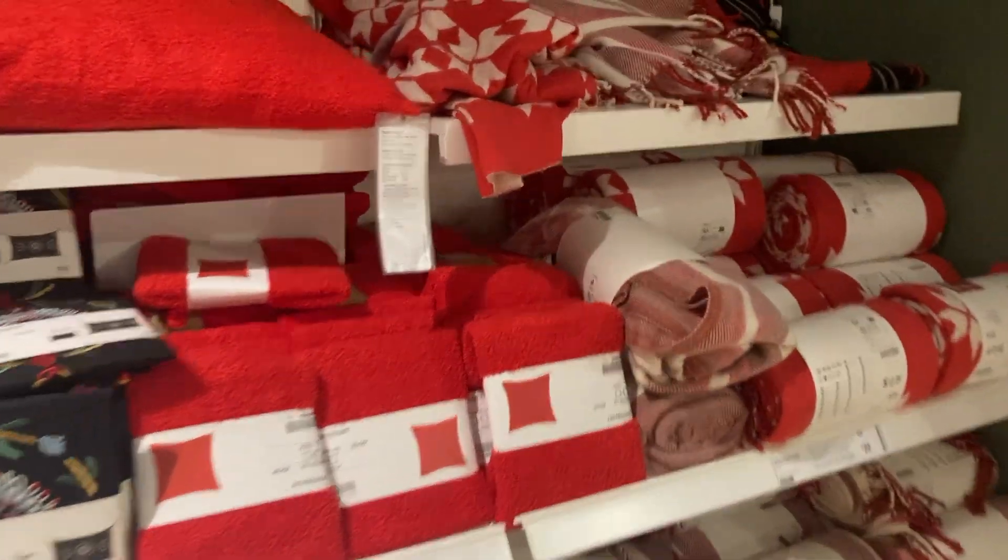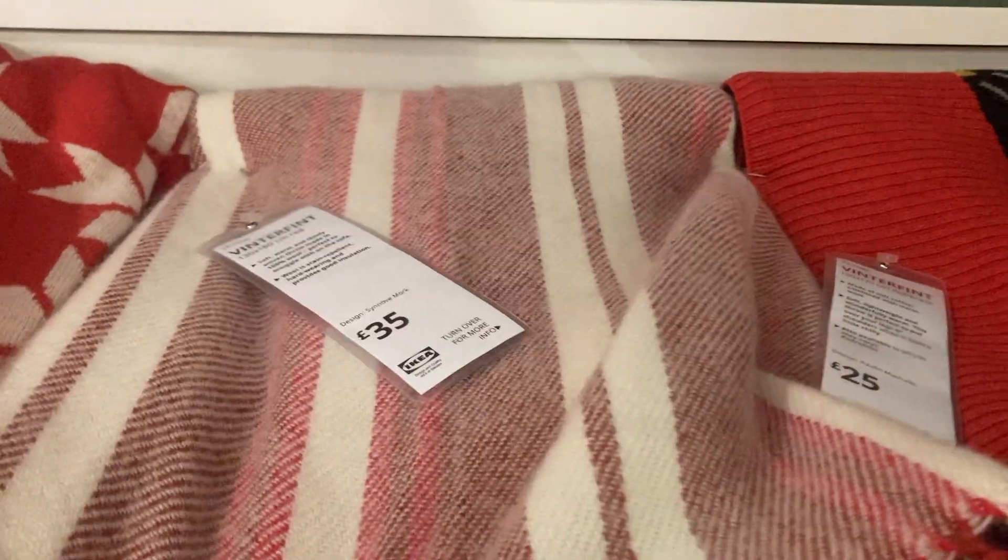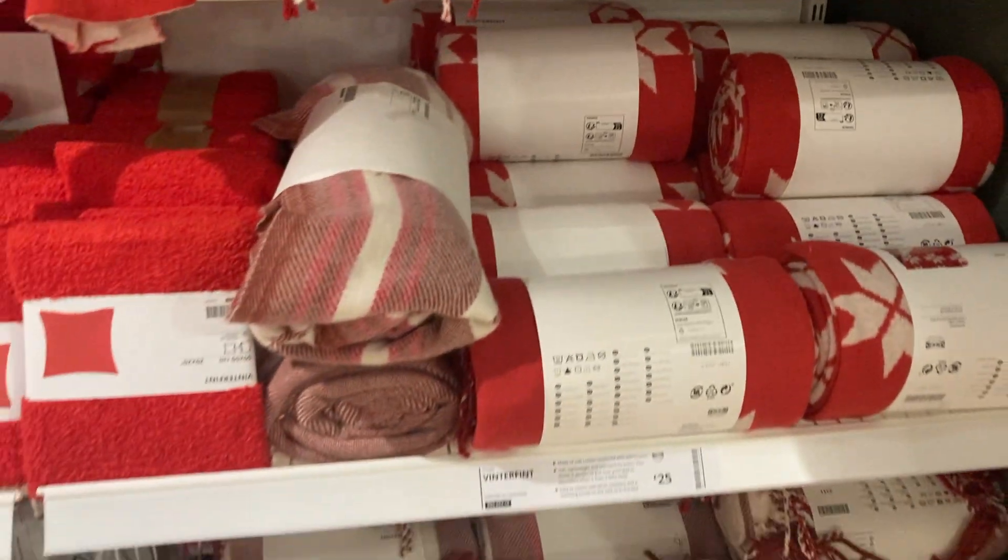It's fine. Nice blankets. That would make a nice jacket, wouldn't it? Upcycle. Cool.